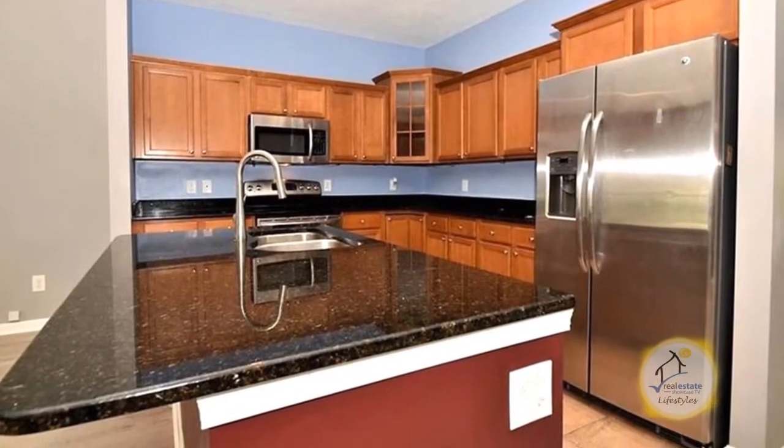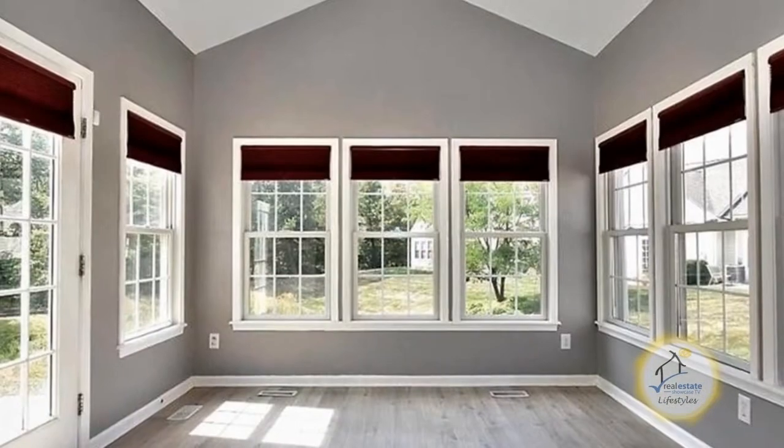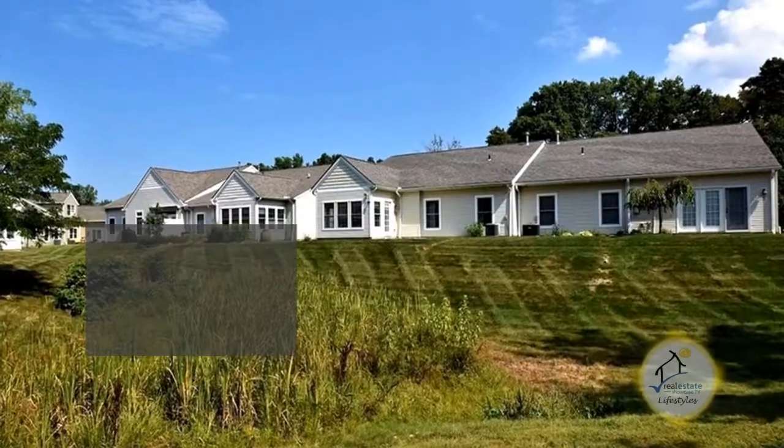The fabulous kitchen features granite countertops, ceramic flooring, and stainless steel appliances. Enjoy a cup of coffee in the vaulted sunroom overlooking the spacious yard.